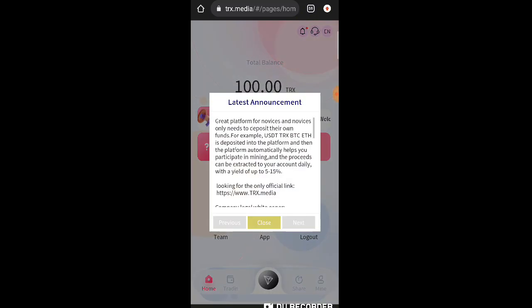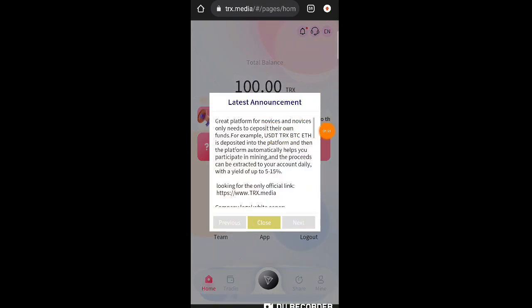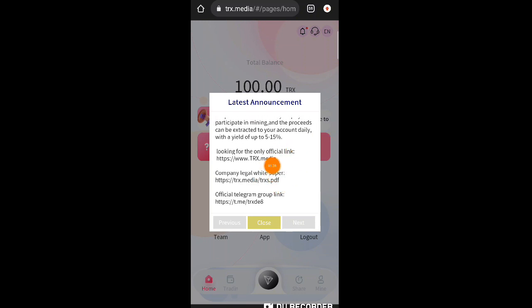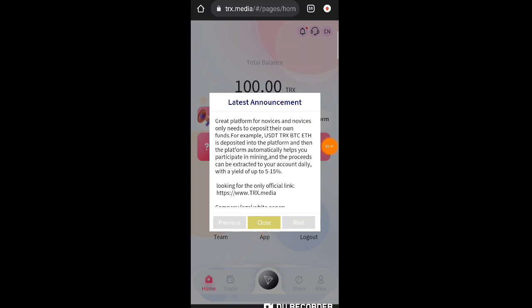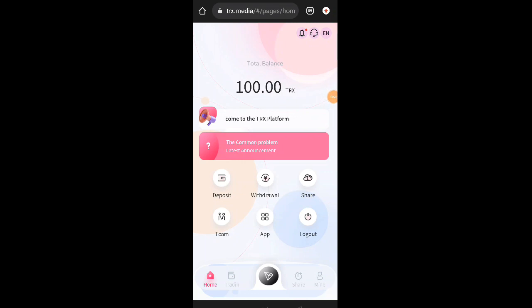Ngayon isa-sign in ko muna yung account ko. Pagkabukas po natin, may makikita po tayo dito guys na latest announcement — mamaya babasahin natin yan. Lahat po ng information about sa website nandito: yung company legal white paper, nandito din yung telegram group link. Dito ito na nga po yung in-explain ko kanina — pagka-sign up natin, may makukuha po tayo na bonus na 100 TRX. Take note po, hindi natin yan mawi-withdraw agad kasi meron sila dito na withdrawal limit.